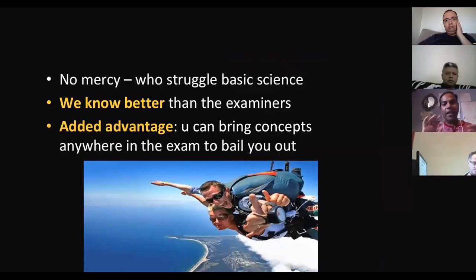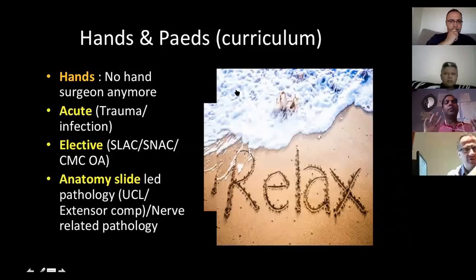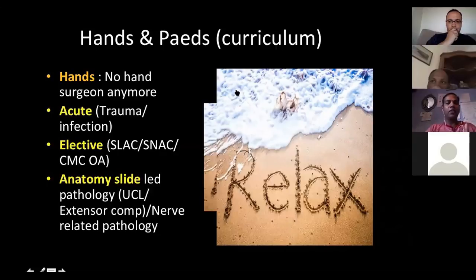Basic science can bail you out at any station. For the hand curriculum, divide it into three spaces. There will be one acute scenario — either trauma or infection, such as human bite injury or perilunate/lunate dislocations. There will be an elective scenario — SLAC, SNAC, CMC OA, or similar. And there will be an anatomy-guided slide pathology question — extensor compartment, UCL, nerve pathology. These are clearly mentioned in the FRCS curriculum for hands.